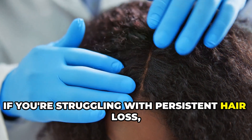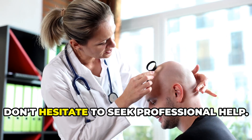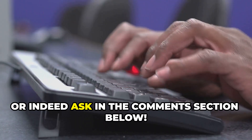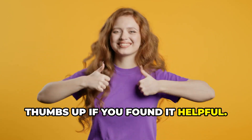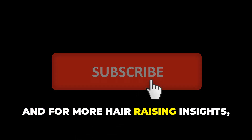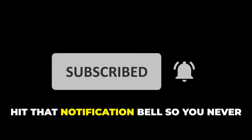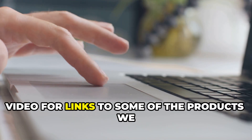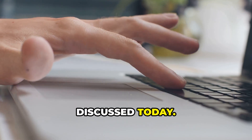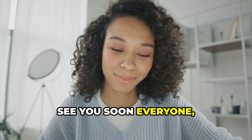If you are struggling with persistent hair loss, hair growth issues, scalp conditions, or any of the conditions we discussed, don't hesitate to seek professional help or ask in the comments section below. Thanks for joining me today — don't forget to give this video a thumbs up if you found it helpful. For more hair-raising insights, make sure to subscribe to Dr. Follicle's Hair and Scalp Care Channel and hit the notification bell. Check the description for links to the products discussed today, and I'll see you soon — take care.